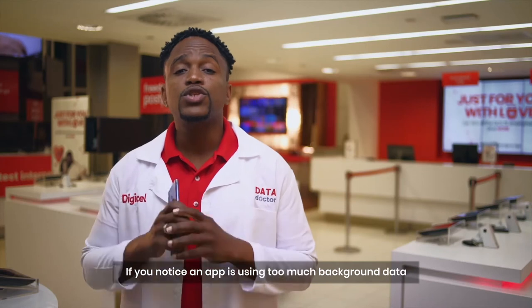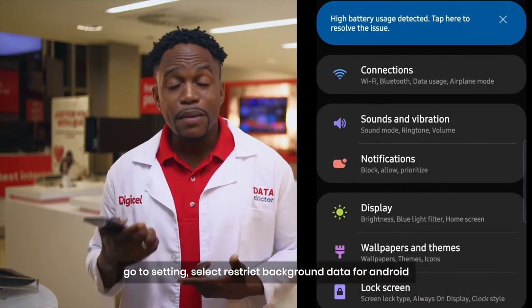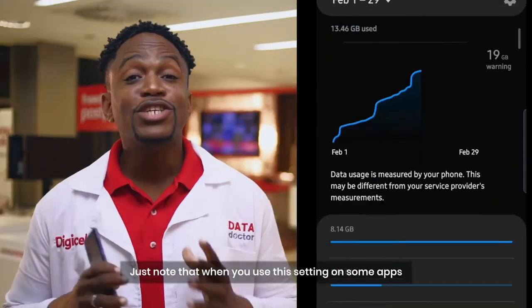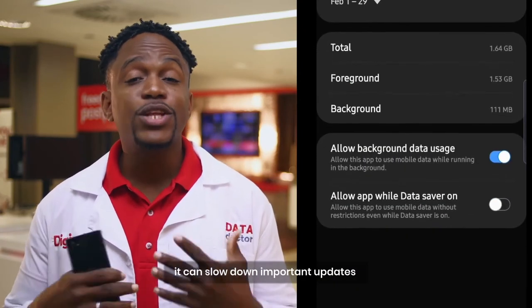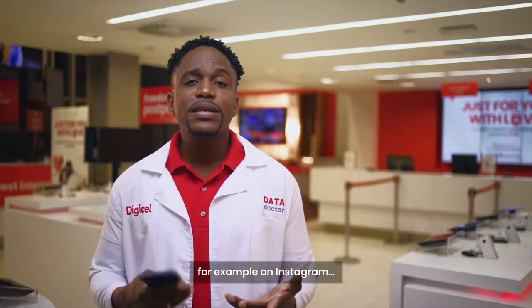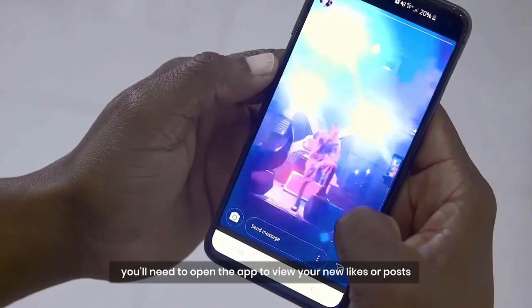If you notice an app is using too much background data, go to Settings and select Restrict Background Data for Android, or disable Background App Refresh for iOS. Just note that when you use this setting on some apps, it can slow down important updates or restrict notifications. For example, on Instagram, you'll need to open the app to view your new likes or posts.